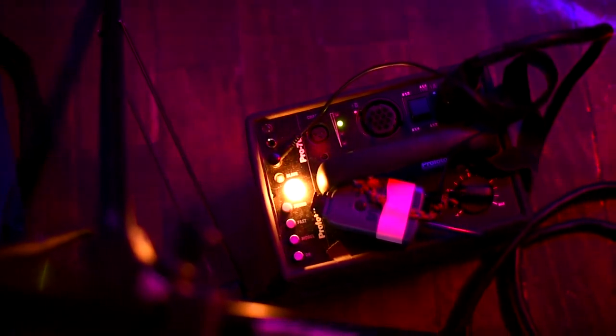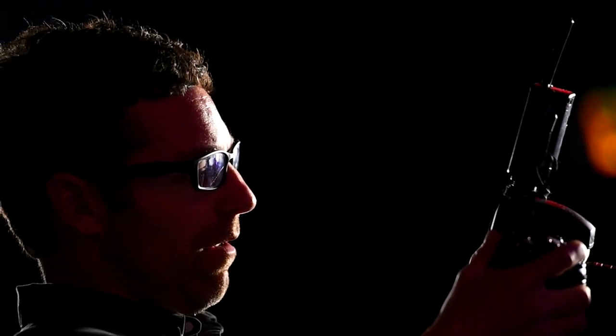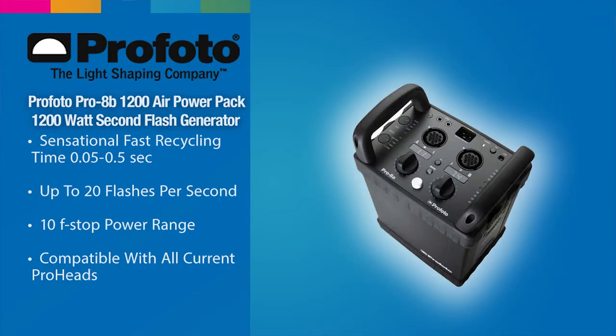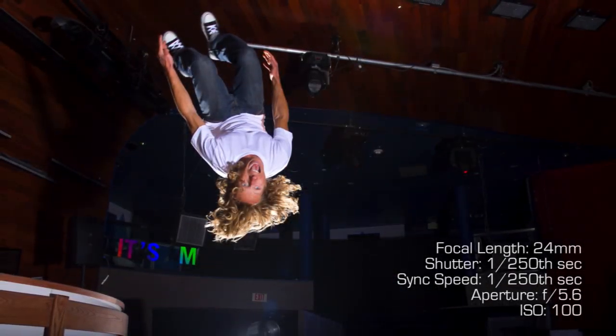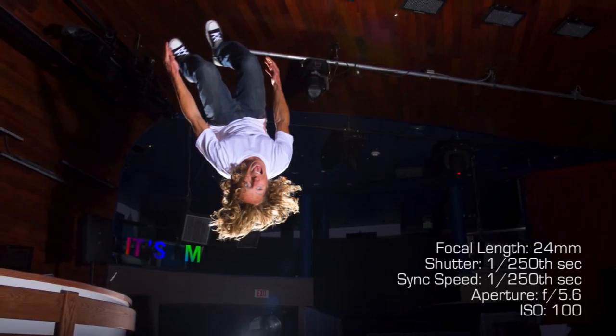For light we were simply using the Profoto 7B packs. We had two heads — really a rim light creating separation from the background, and then a front light filling the subject as they're flipping. You can buy the newer equivalent, which is the 8B packs, at Adorama.com. We're at 250 ISO, 1/250th of a second shutter speed, and f5.6 aperture — plenty of depth of field so I'm not worried about selective focus. If they're in that rough zone, everything's going to be in focus.